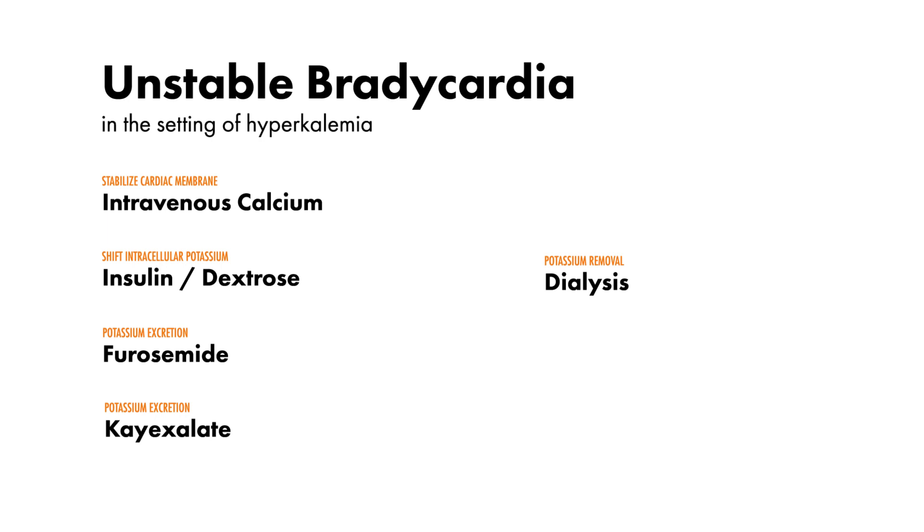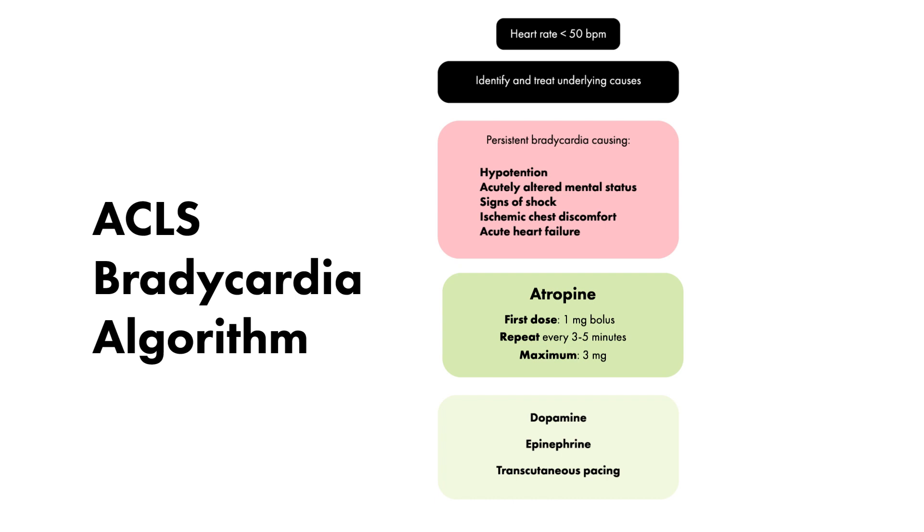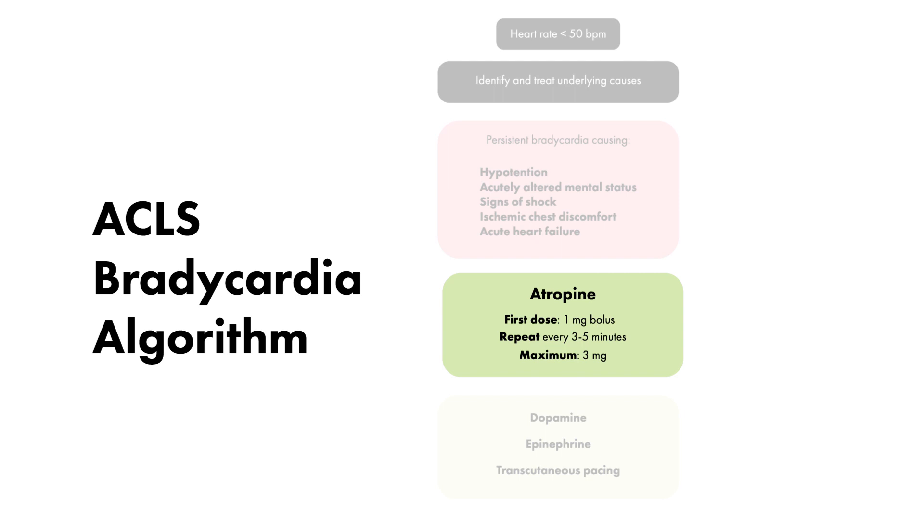In this case, however, the patient becomes acutely ill and hypotensive. According to the most recent ACLS guidelines, patients with symptomatic bradycardia should be treated first with atropine. This dose of atropine can be repeated every 3-5 minutes for a maximum of 3 mg.